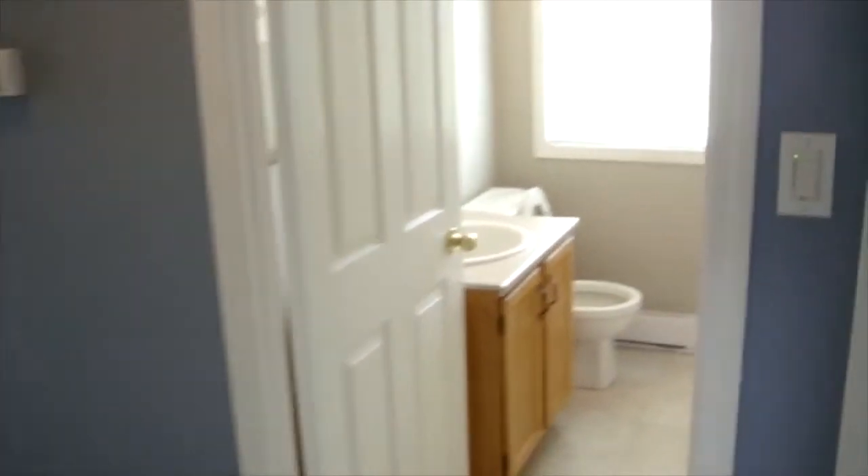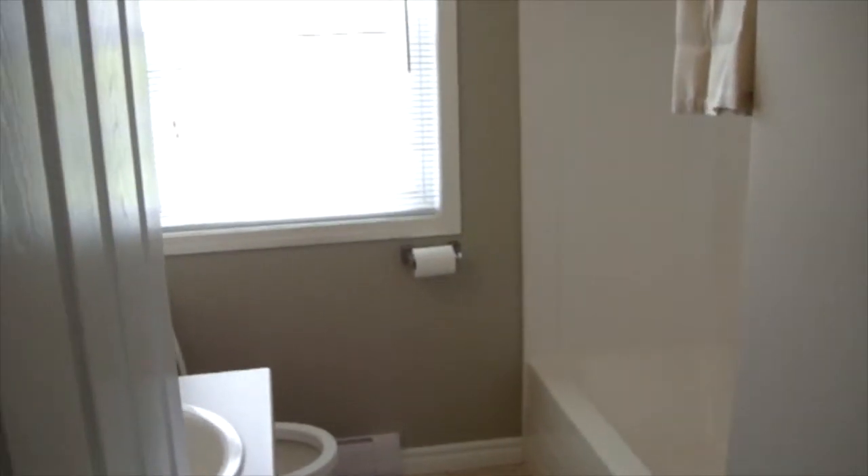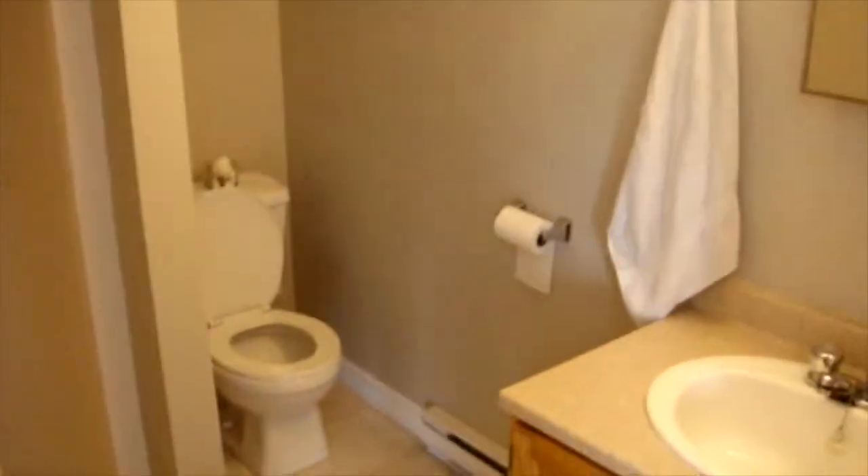The upstairs has two bathrooms and they're both full bathrooms. This one has a tub and this one actually has a shower, but they're both three-piece bathrooms.